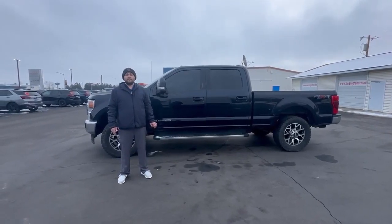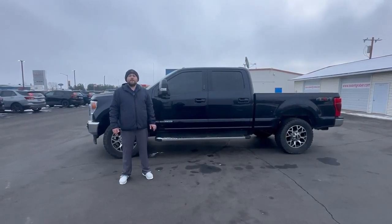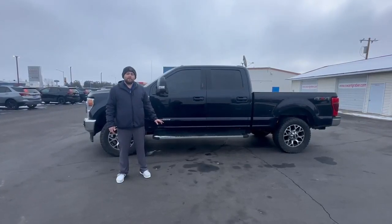The first thing you'll notice is the color — they call it antimatter blue. It's a beautiful color that stands out from the rest. This truck has a 6.7 liter Power Stroke engine, and it's also got the gooseneck setup in the back to make for easy hauling.